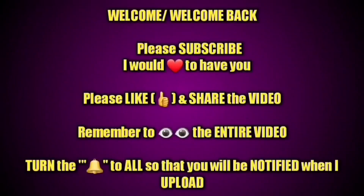Please remember to subscribe if you have not, rate the video thumbs up, and turn on your bell so you're notified each and every time I upload. Thanks.